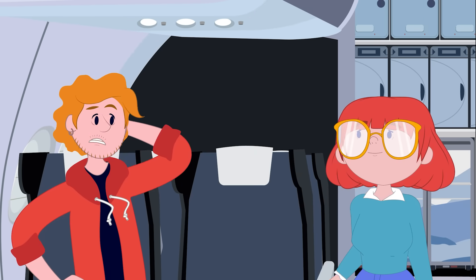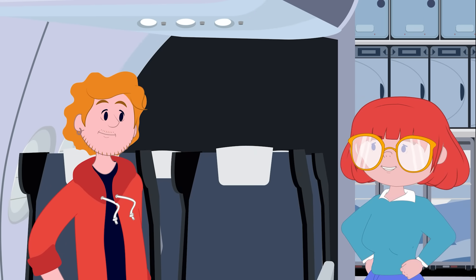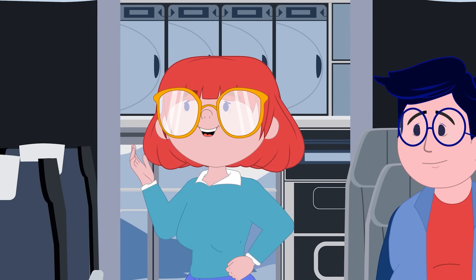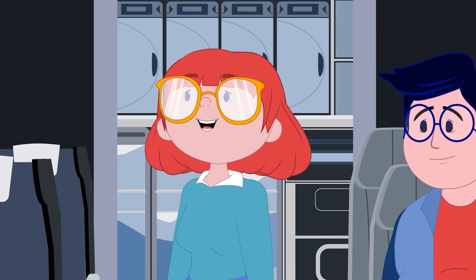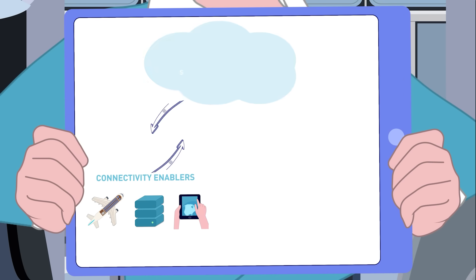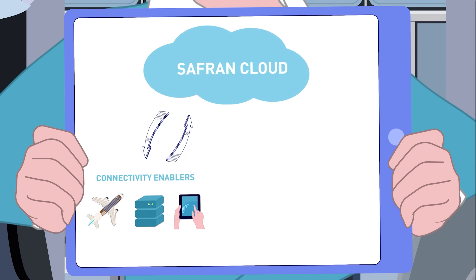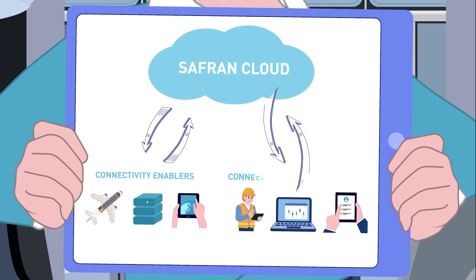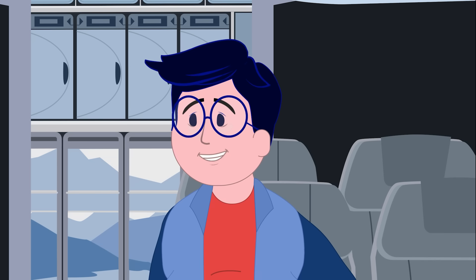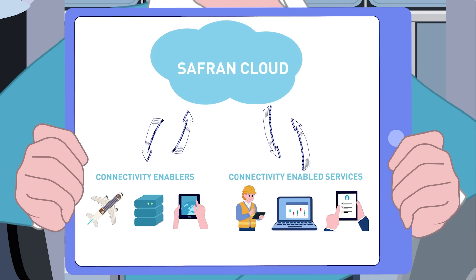But how is all this transmitted? Surely not by carrier pigeons. Of course not. Thanks to the Internet of Things, also called IoT, Safran has developed an autonomous and secure system. Sensor data will be centralized, then transit through an autonomous onboard system before being shared to the cloud. Upon landing, this data will be automatically transferred to the airline servers or platforms, where they'll be retrieved quickly via maintenance teams who will receive automatically generated tickets.